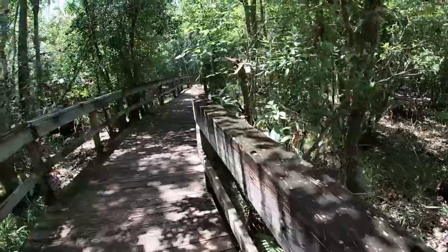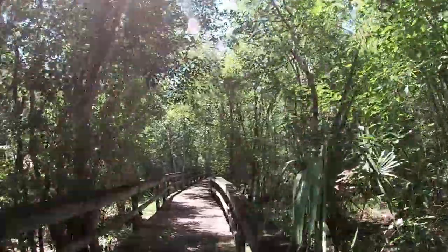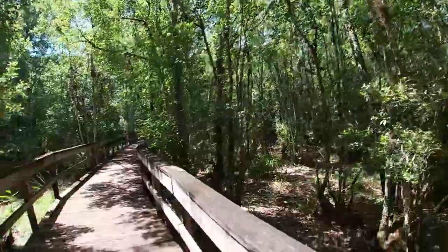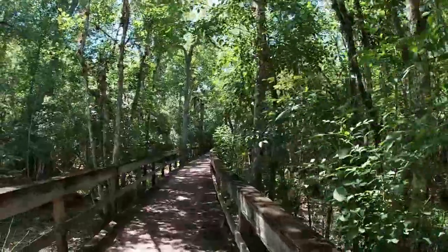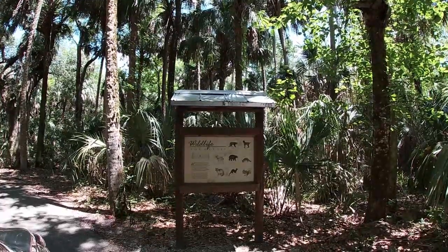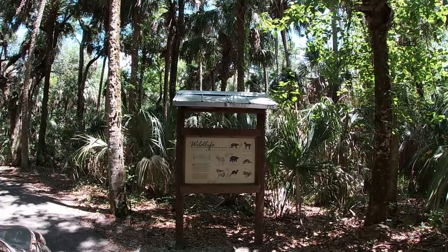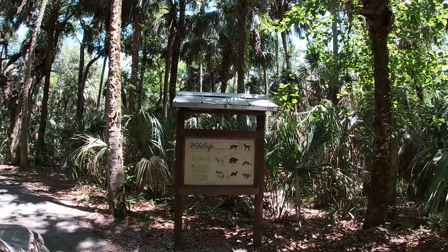It's a dragonfly. I hear a cricket — or locusts. The sign says animals you may see: panthers, bobcats, deer, bears, foxes, raccoons, otters, and squirrels. We've seen a squirrel and a deer so far. I'm okay with not seeing a panther or a bobcat. Or a bear. I'd see a raccoon, or a little otter, or a fox.